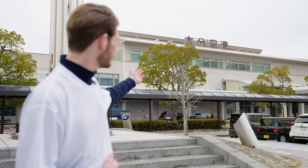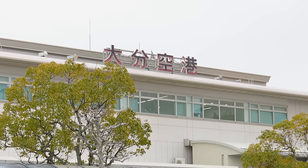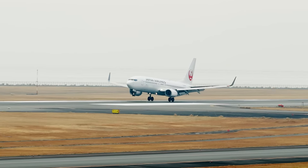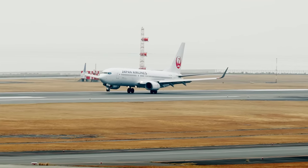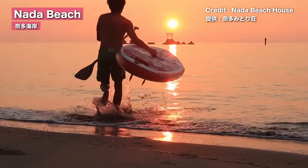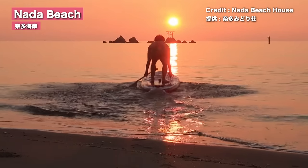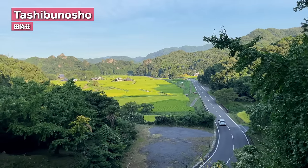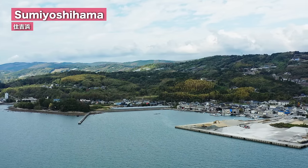Can you see this building behind me? This is Oita Airport — the air gateway to Oita Prefecture. It is located on the shore of the Kunisaki Peninsula, where you can find one of the best views of the sunrise in Japan, and the area is also recognized by UNESCO as a globally important agricultural heritage site.